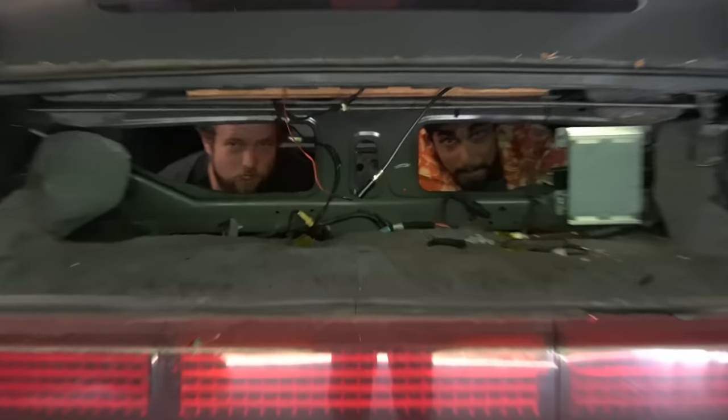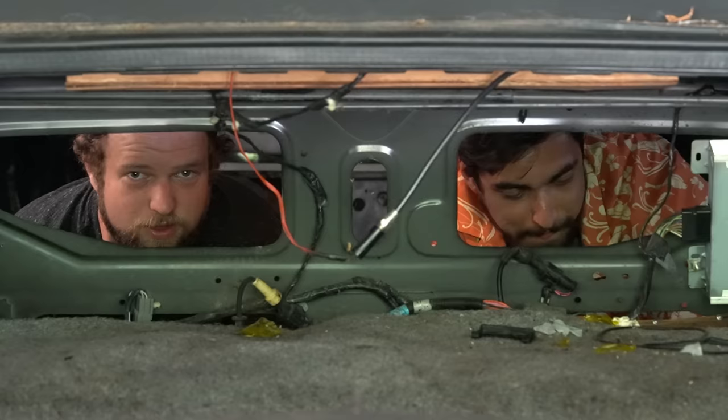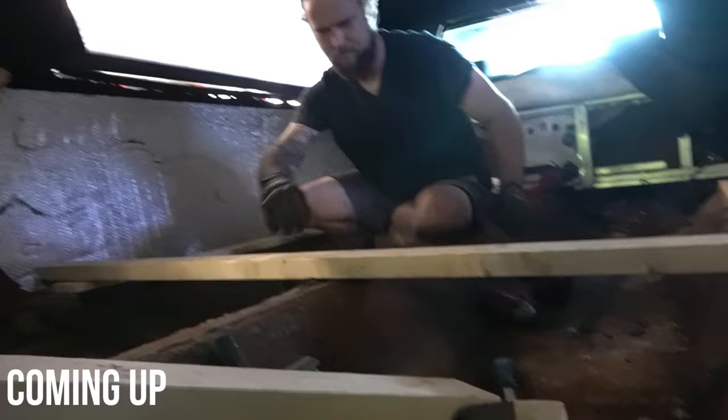Hello, and welcome to another episode of Limo Life. Today, we're gonna install a floor.